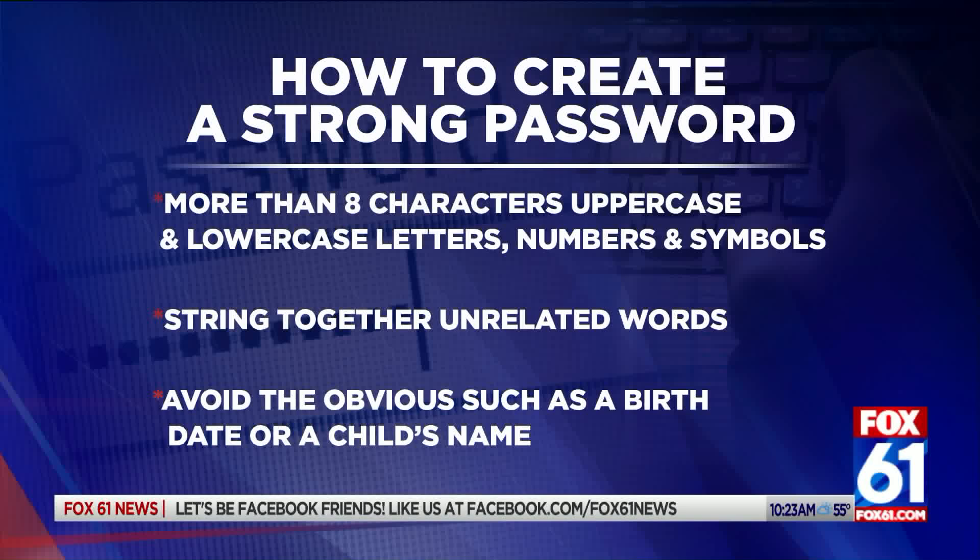How much information can be gleaned on an individual just with a simple internet search? We can find out where people grew up, what school they went to, names of spouses, kids — it's all out there. So a password generator really helps you eliminate the patterns that may exist in your password that you may think are really clever.